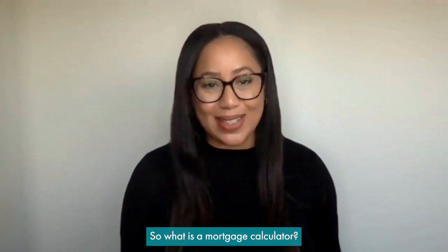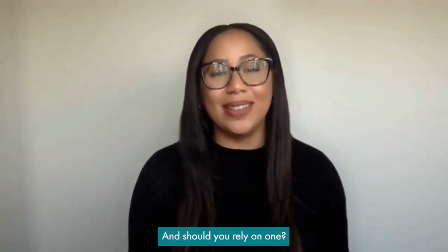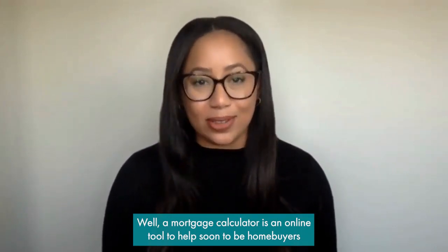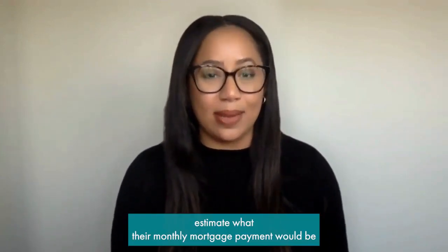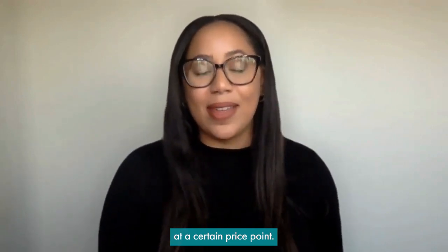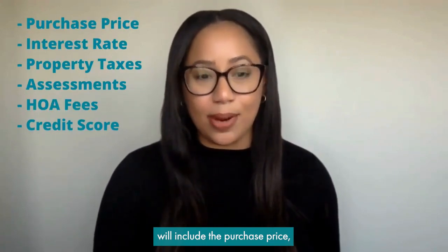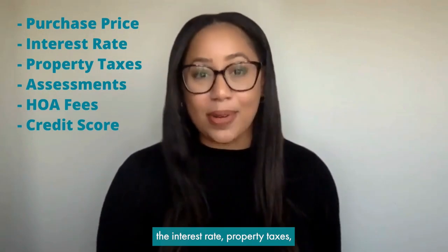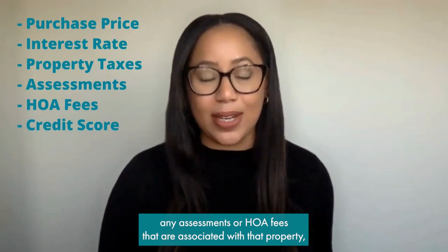So what is a mortgage calculator and should you rely on one? A mortgage calculator is an online tool to help soon-to-be home buyers estimate what their monthly mortgage payment would be at a certain price point. A good mortgage calculator will include the purchase price, the interest rate, property taxes, and any assessments or HOA fees associated with that property.